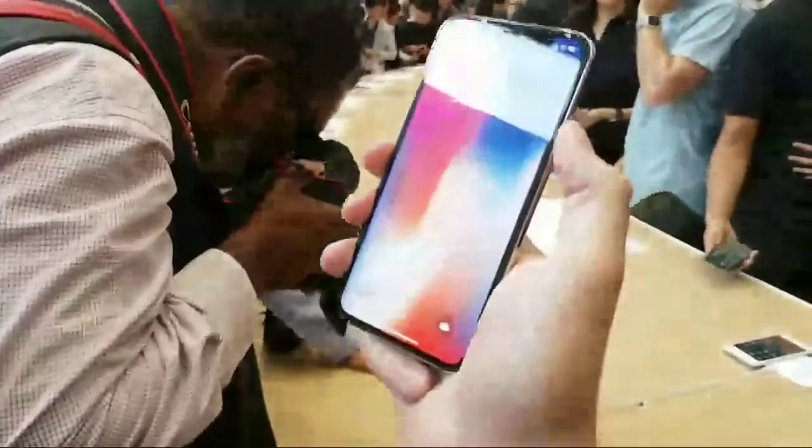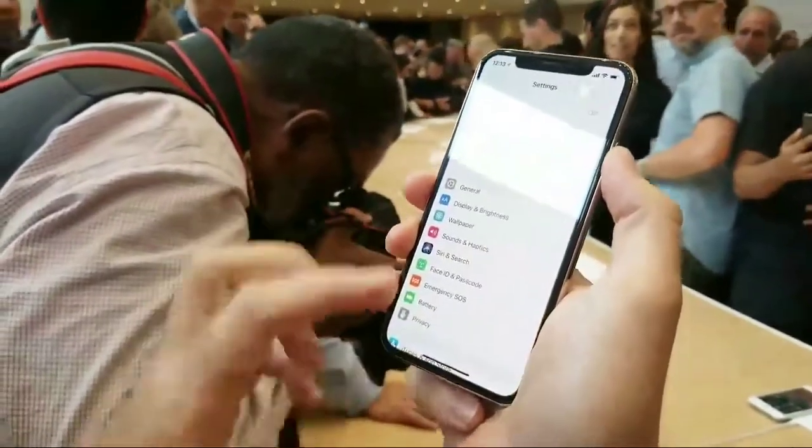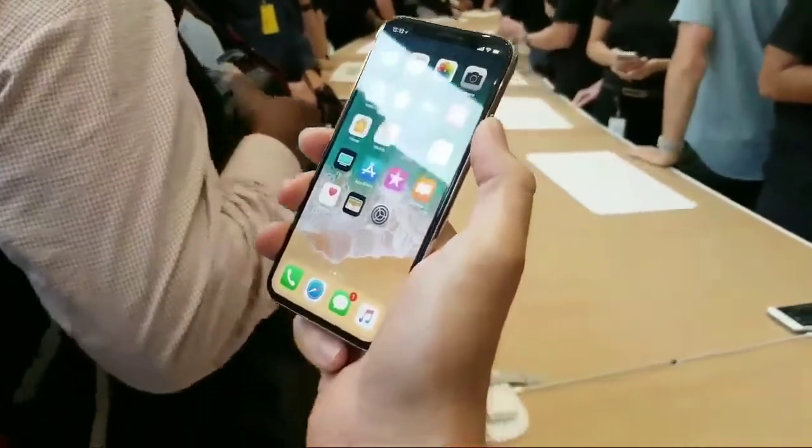Can you take us through the setup process, or what that would look like? We're actually already set up, so I'm not able to go through the process itself. You saw in the keynote — you look around and it scans your face in a few seconds.